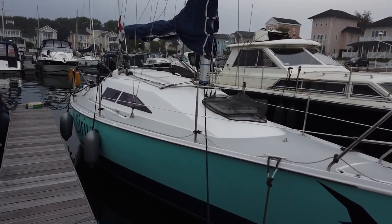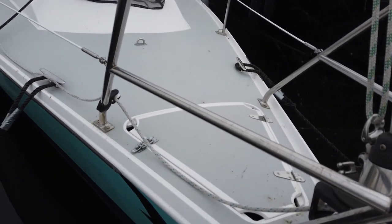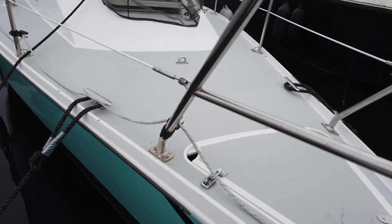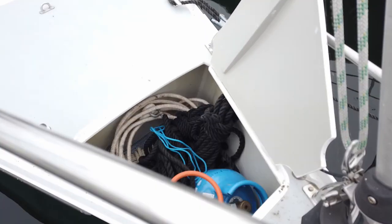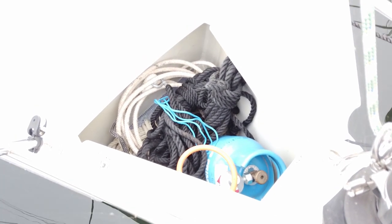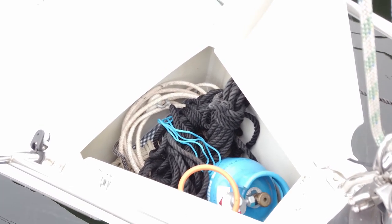We have a hatch where we store the propane bottle and some extra lines and an anchor line. The anchor is not in the anchor locker because we have a huge anchor that doesn't fit in there.